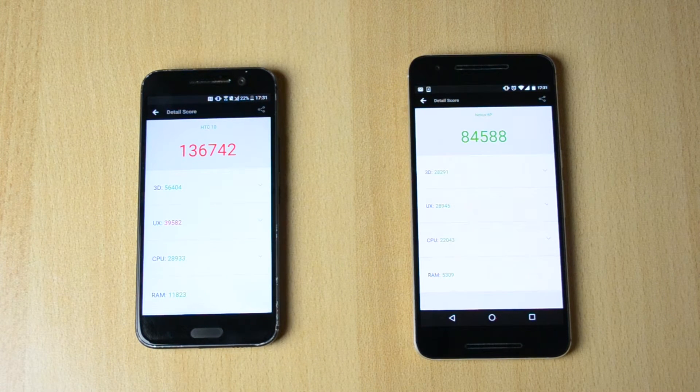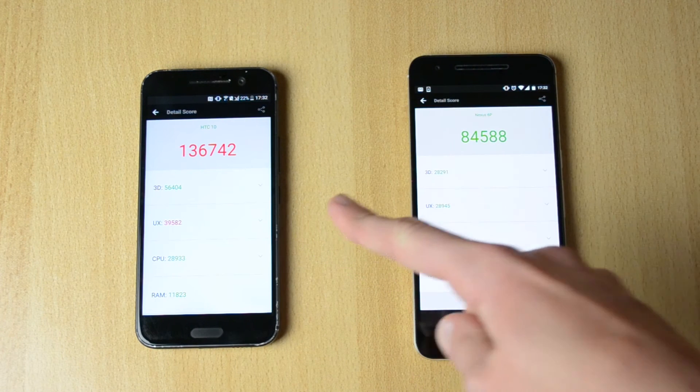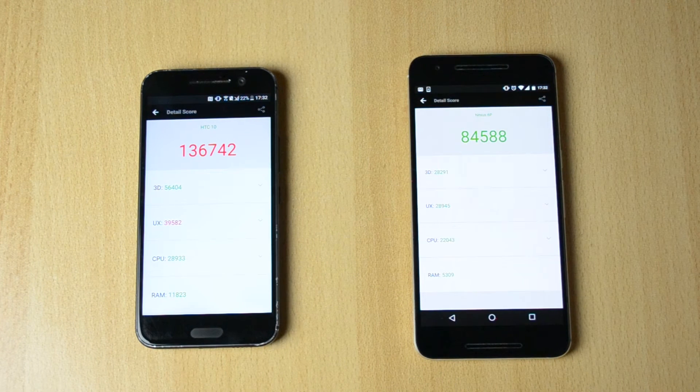The test has just finished and we just got a dramatic difference. The Nexus 6P got a score of 85,588 while the HEC 10 got a score of 136,742, which is almost double what this phone got. It's just insane to think about what a few months of difference can make in benchmark scores.